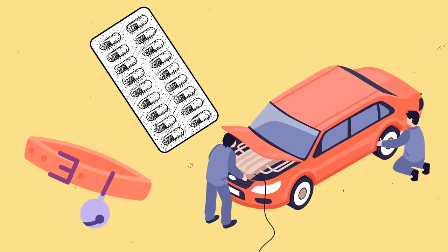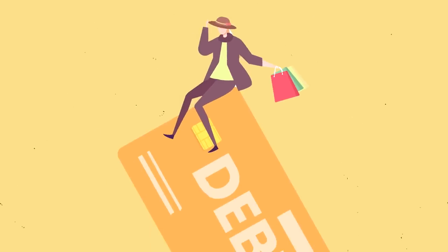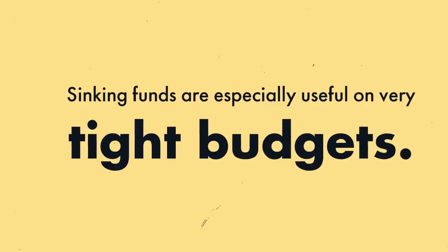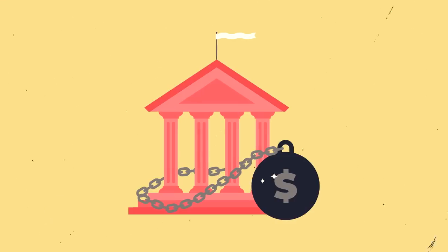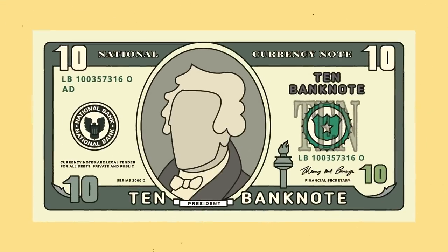For example, a veterinary bill, high medical copay, or car repair can easily force you to swipe a credit card. By preparing for these expenses throughout the year, you can prevent yourself from the last-minute money scrambling that so often leads to debt. Sinking funds are especially useful on very tight budgets. If you are on a strict budget or limited income, you likely do not have much wiggle room for unexpected expenses, making you vulnerable to debt. Packing even just a few dollars away for each of your major sinking fund categories will provide the necessary safety net that may be harder to build up as one large lump sum.